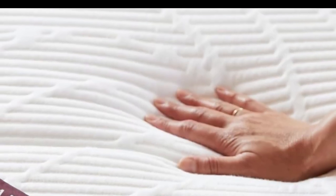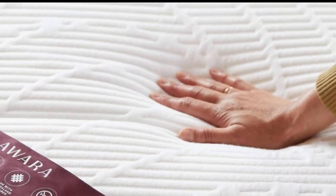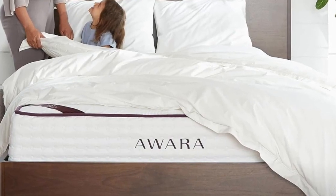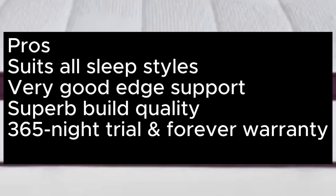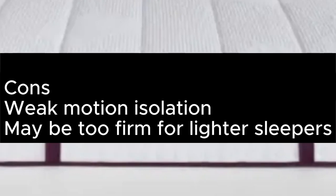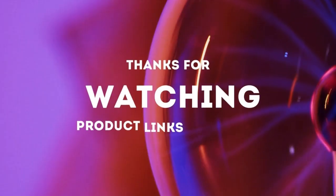Generous extras like a 365-night trial, lifetime warranty, and free bedding bundle amp up the value further. Pros: Suits all sleep styles. Very good edge support. Superb build quality. 365-night trial and forever warranty. Cons: Weak motion isolation. Maybe too firm for lighter sleepers. Thanks for watching.